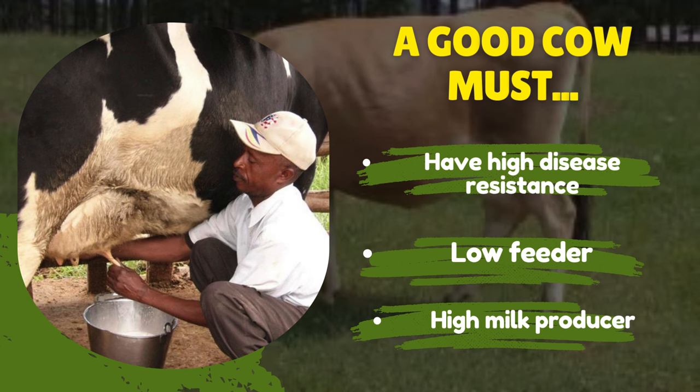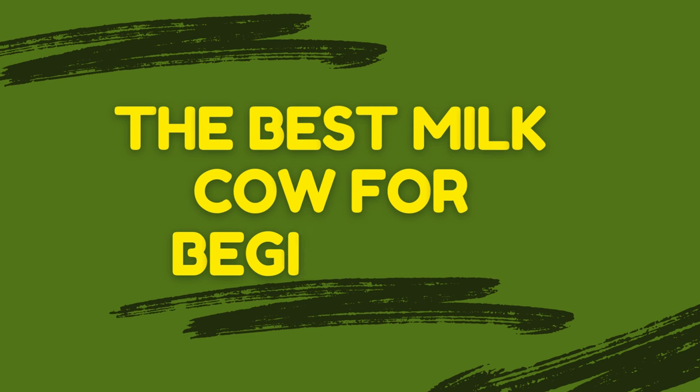With numerous breeds to choose from, each with its own set of characteristics, it's essential to identify a cow that not only produces high quantities of milk but also boasts disease resistance and high feed conversion efficiency. Additionally, affordability is a critical factor for those just starting out in dairy farming. In this comprehensive tutorial, we'll explore the best milk cow breeds for you as a beginner.